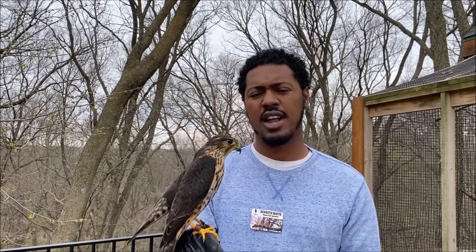As you can tell, she's a little bit larger and she's also heavier than a kestrel, so she's not quite as agile as a kestrel is, but she's very, very fast and a powerful flyer.